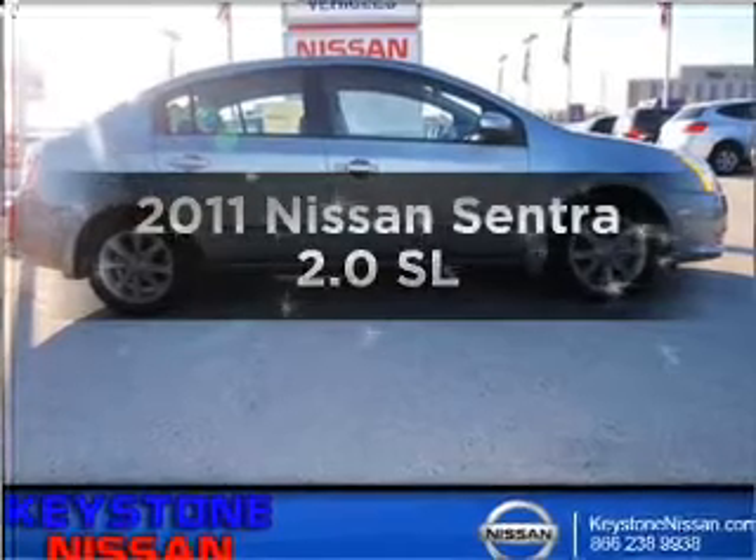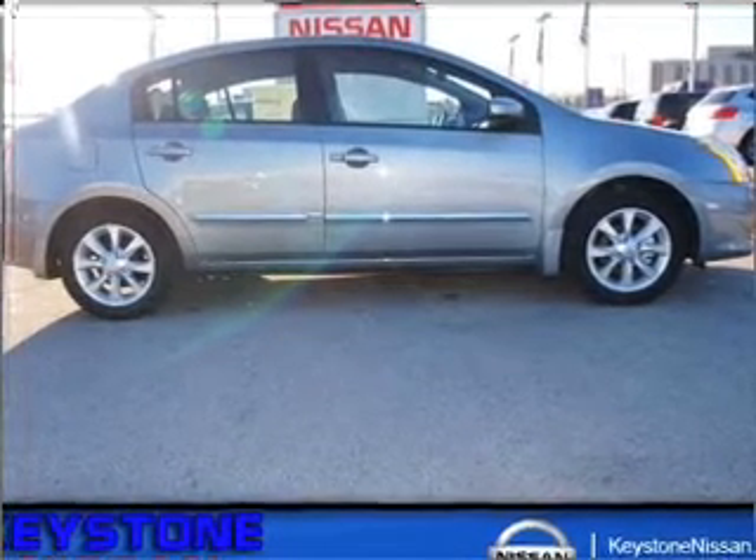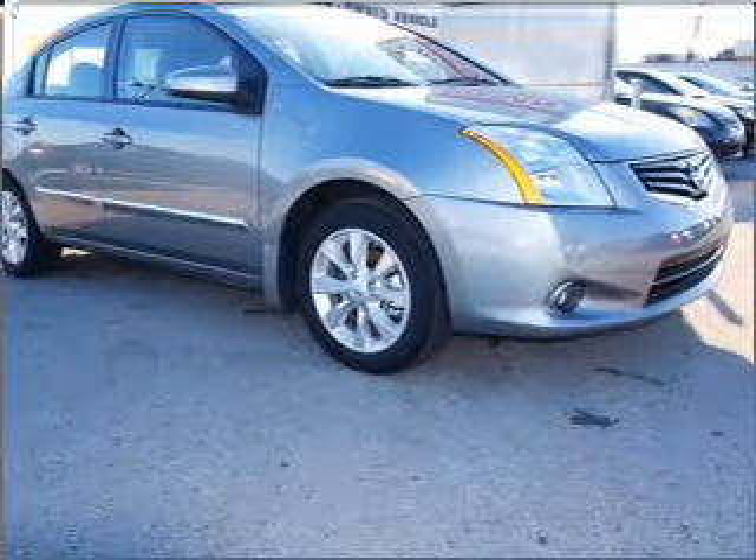Introducing the 2011 Nissan Sentra. This is the set of reels you've been looking for, with an efficient 4 cylinder engine connected to a smooth shifting automatic transmission.